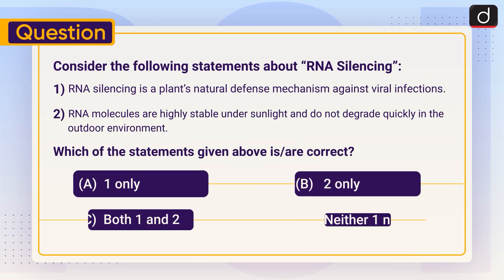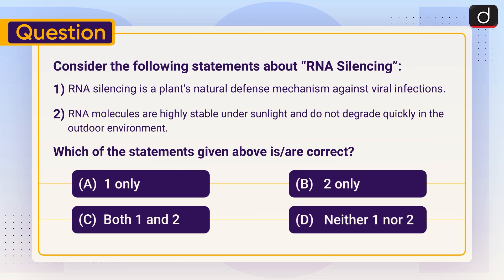Now is the time for a practice question. Consider the following statements about RNA silencing. Statement 1: RNA silencing is a plant's natural defense mechanism against viral infections. Statement 2: RNA molecules are highly stable under sunlight and do not degrade quickly in the outdoor environment. Which of the statements given above is or are correct? A. One only. B. Two only. C. Both 1 and 2. D. Neither 1 nor 2. Send the answer of this question in the comment section.